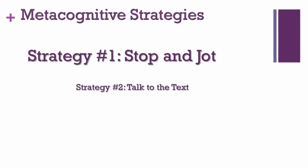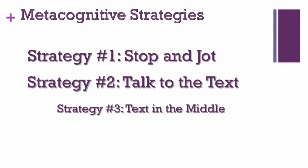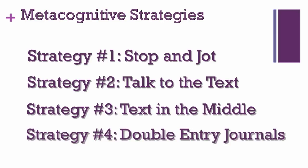The four strategies are: Stop and Jot, Talk to the Text, Text in the Middle, and Double Entry Journal. These strategies emphasize slow, close reading of text, helping students dive deep into basic meaning while also analyzing, evaluating, and synthesizing these texts.